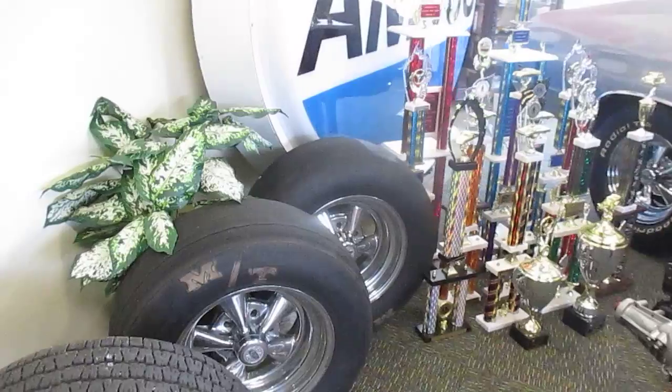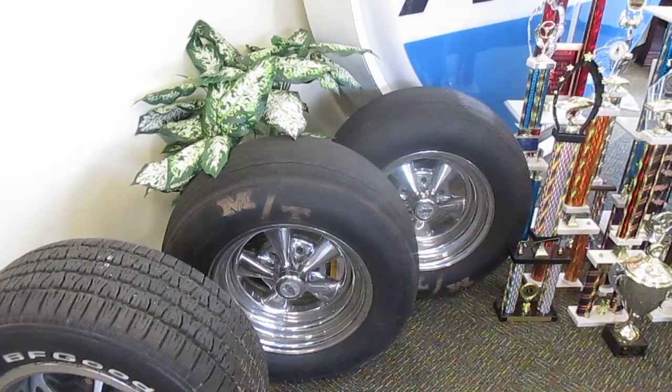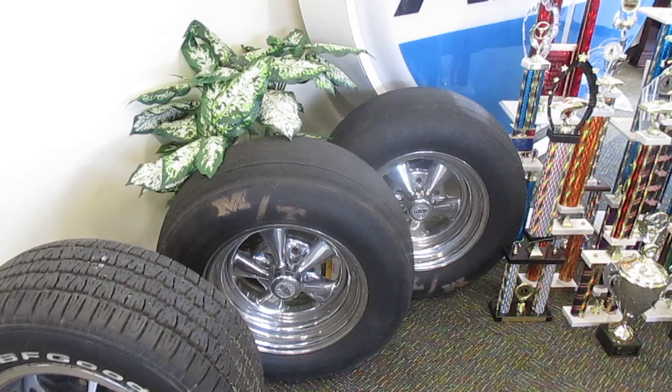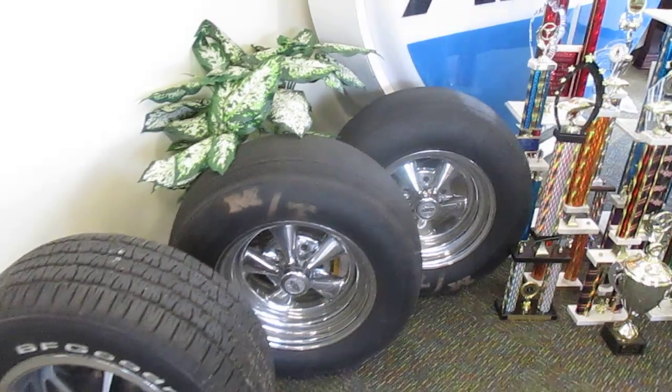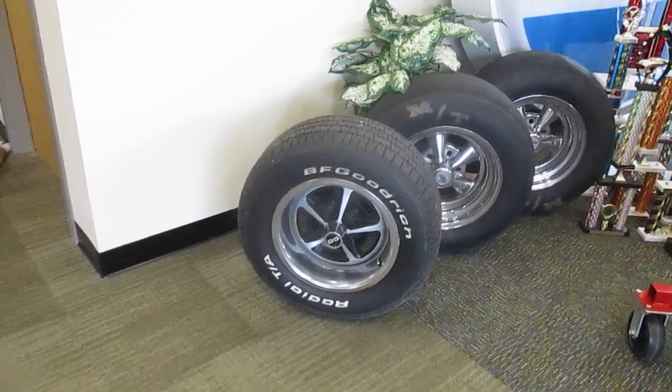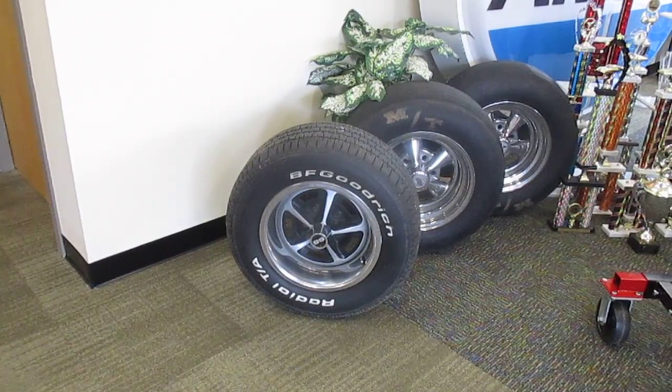Included with the car right now it does have a 496 in it, so it is a little fun to drive with a Tremec 5-speed T600. This set of MT Cheater Slicks also goes along with the car. And we have all four of the original wheels which also go with the car.